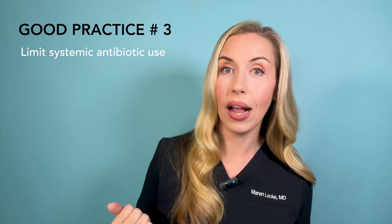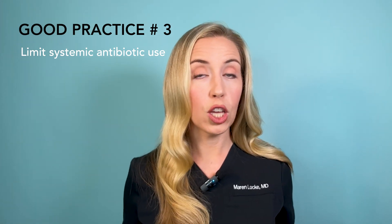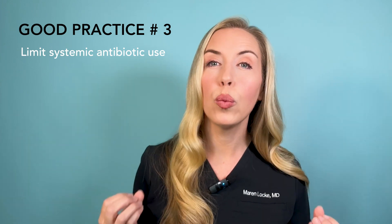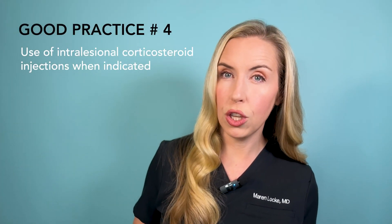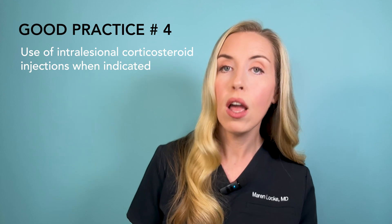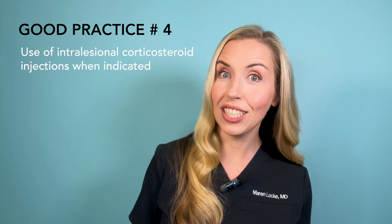Good practice number three: it is recommended that oral antibiotic use is limited when possible to reduce the development of antibiotic resistance or other antibiotic-associated complications. We should think about using oral antibiotics for a short period of time combined with topicals to gain rapid control of acne, then move off the antibiotic and continue on topicals to maintain acne control. Good practice number four: the evidence supports the use of intralesional corticosteroid injection for singular large acne papules or nodules in addition to your acne regimen, helping relieve symptoms of larger lesions that can be painful or of cosmetic concern.